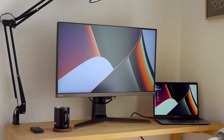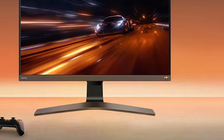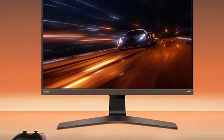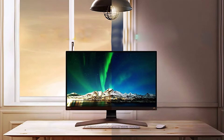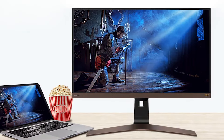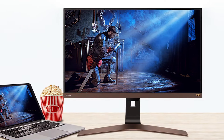The EW2880U goes above and beyond when it comes to usability and eye comfort. BenQ's proprietary brightness intelligence plus and low blue light technology adapt to your environment and viewing content, reducing eye strain and providing a more comfortable viewing experience, especially during prolonged use. HDR support enhances color and contrast, making images more vibrant and lifelike — perfect for both work and entertainment.